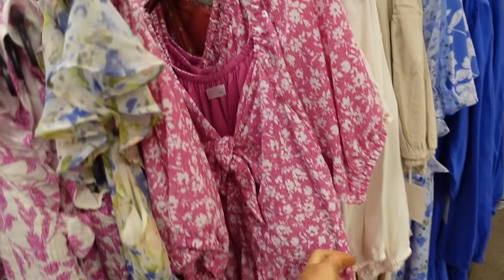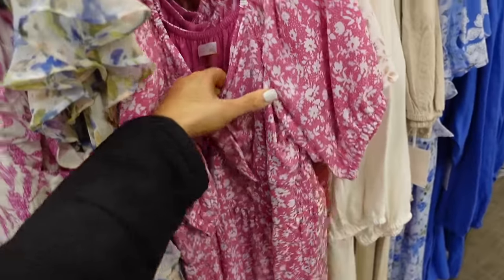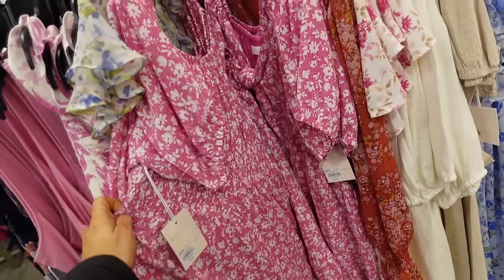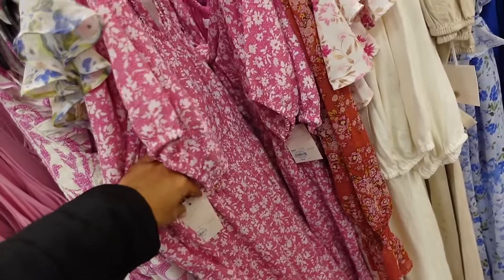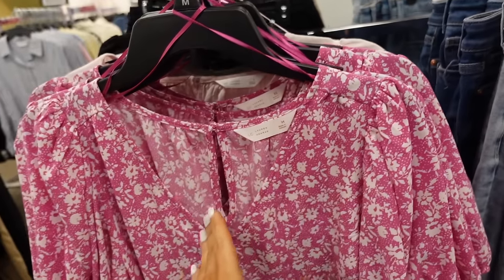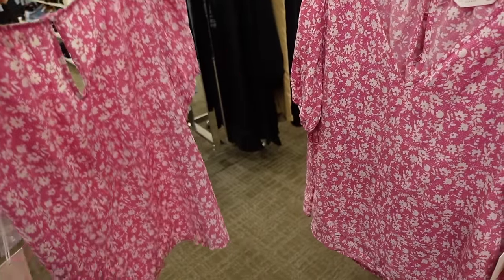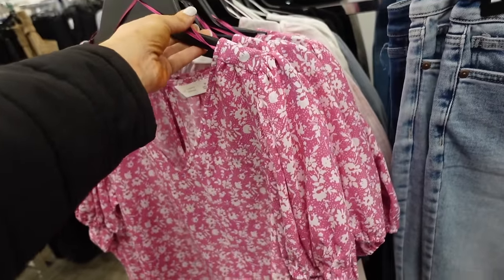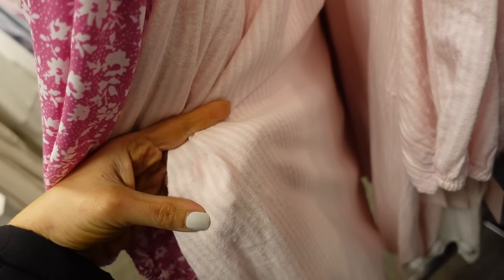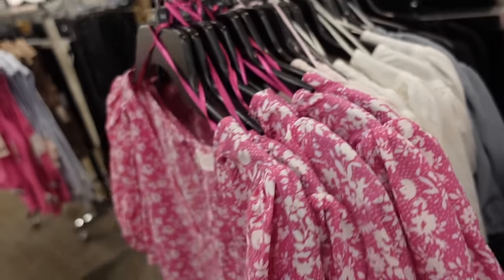Balloon sleeve dress from Elsie — elastic, knotted detail, adjustable balloon sleeve, flowy, lined at the top, smocking continues around the back. Regularly $39.99. Also a top option with a plunging v-neckline, oversized balloon sleeve, flowy with a keyhole in the back, in that same pink floral, similar material. Also in linen pink and white stripe, navy and white stripe. These are $29.99.